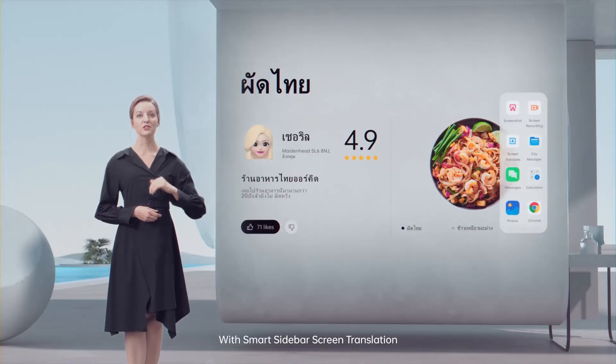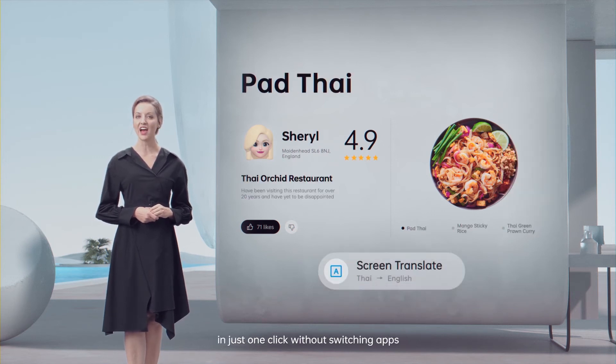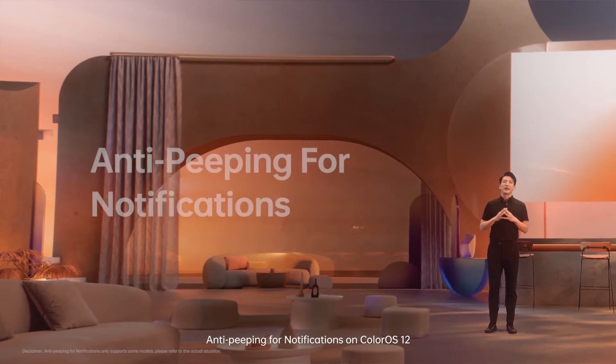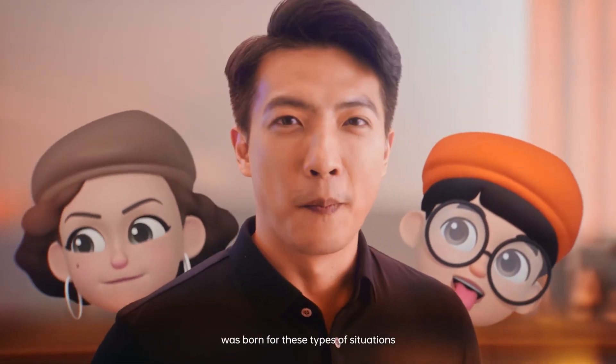With smart sidebar screen translation, I can now translate the screen in just one click without switching apps. NTP ping for notification on ColorOS 12 was born for this type of situation.